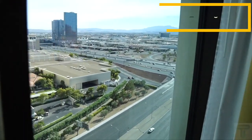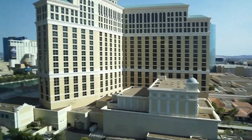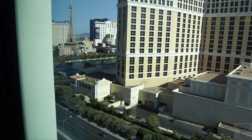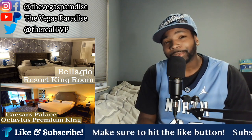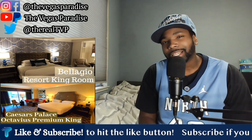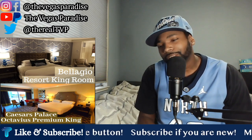Now let's check out the views. If you don't get a fountain view room at Bellagio, you're more than likely going to have a city view, which is what you see here — parts of the city of Vegas, and you can actually see Caesars Palace across the way. In the Caesars room, you have floor-to-ceiling windows with a city view, and this one actually had a slight strip view and a slight fountain view as well. So for views, you have to give the edge to Caesars.